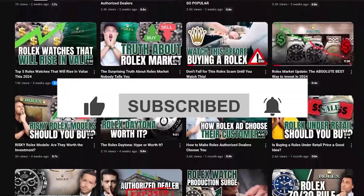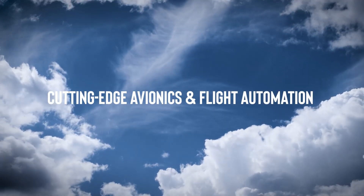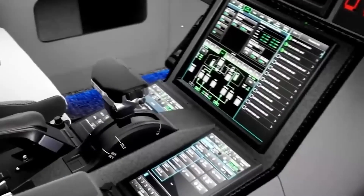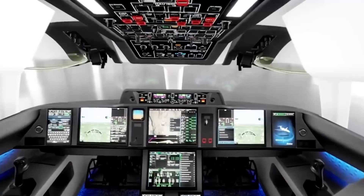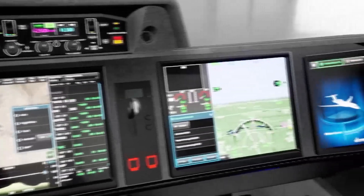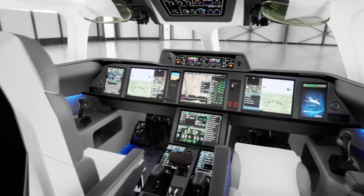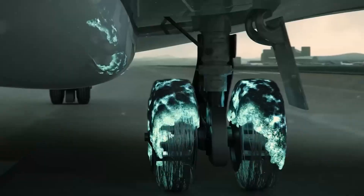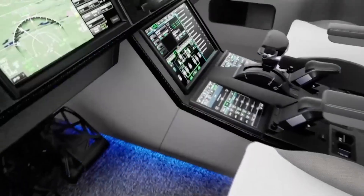The Falcon 10X isn't just pushing boundaries, it's redrawing them with flair. Cutting-edge avionics and flight automation: stepping into the cockpit, it's easy to think you've entered the command center of a spacecraft rather than a business jet. Dassault has channeled its fighter jet expertise to create what they call the next-generation flight deck, opting for active sidestick controllers instead of traditional yokes. These provide tactile feedback to the pilots, turning flight control into an interactive dialogue with the aircraft. Each pilot is equipped with a quartet of large-format displays, fully customizable to individual preferences, making it easier to monitor and manage flight data in real time.